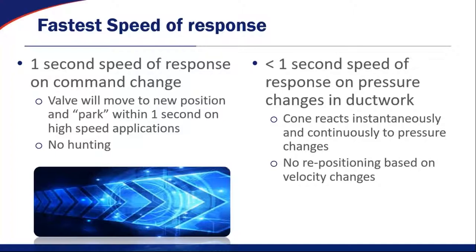Secondary to that is the one-second speed of response to pressure changes in the ductwork. Going back to the pressure-independent cone with the spring in it, that cone — that mechanical spring inside the cone — is actually repositioning itself in real time, separately from the control platform that's telling the valve where to go, to make sure that whatever set point the valve is at, you're going to get your airflow within plus or minus 5%.